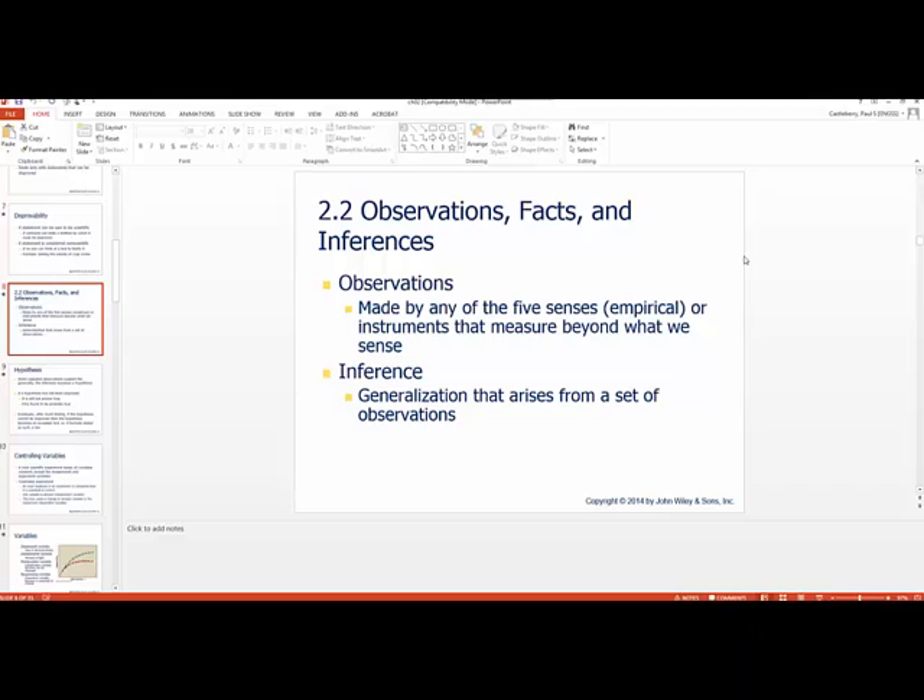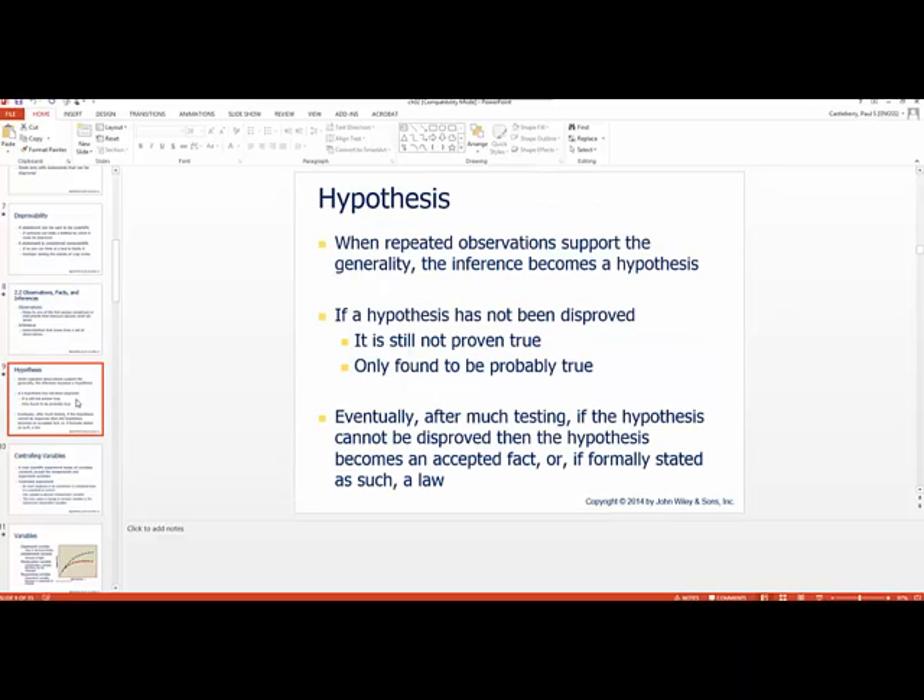Inferences: when you have observations, these observations can lead to a generality, which is known as an inference. When these repeated observations support the generality, the inference then becomes what we call a hypothesis. And eventually, after much testing, if the hypothesis cannot be disproved, then it could become an accepted fact or, down the road, a law.